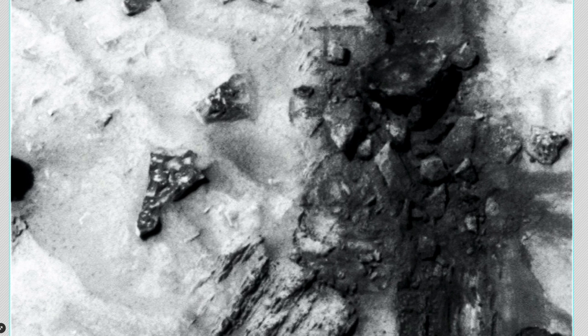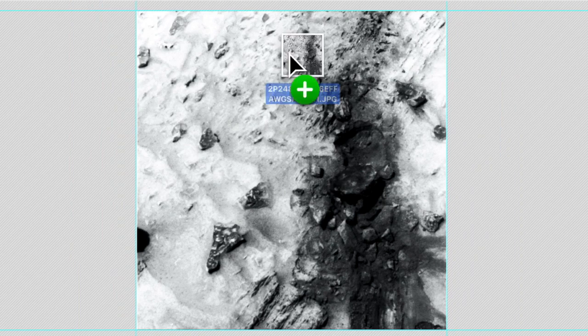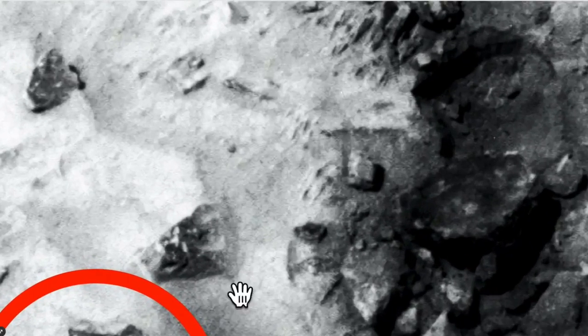That looks like a huge piece of technology to me. What are the implications of alien technology on Mars? There are a lot of implications — it's deep. Here's Mars photo one, two, three, four — four areas, four documented cases where this thing was captured. It's absolute proof that alien technology exists on Mars.